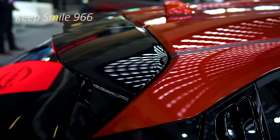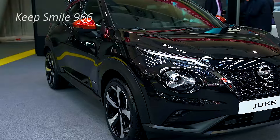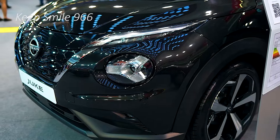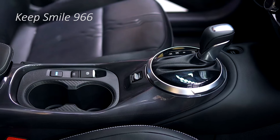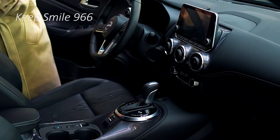Further up the variant list there are additions such as a 12.3-inch digital instrument cluster — up from 7.0 inches — USB-A and USB-C ports, a larger glove box and longer-reaching center console, and a wireless phone charger.